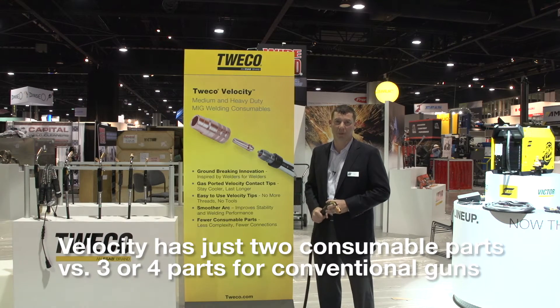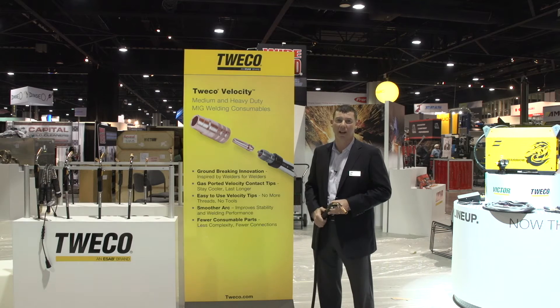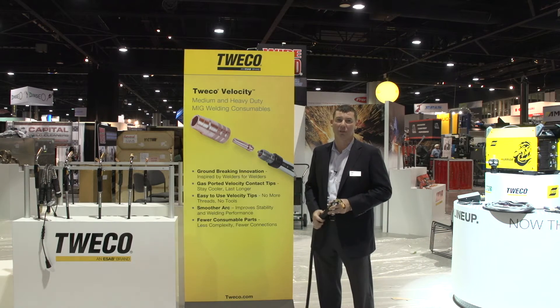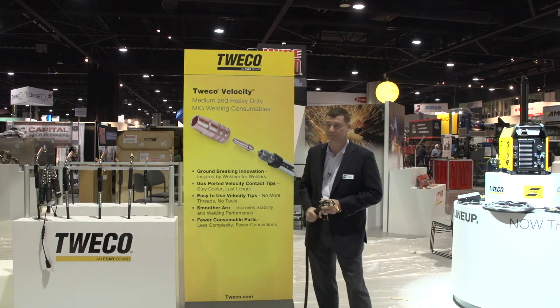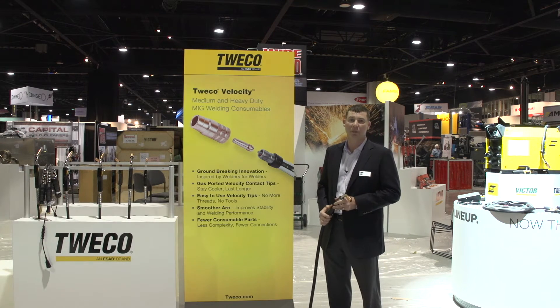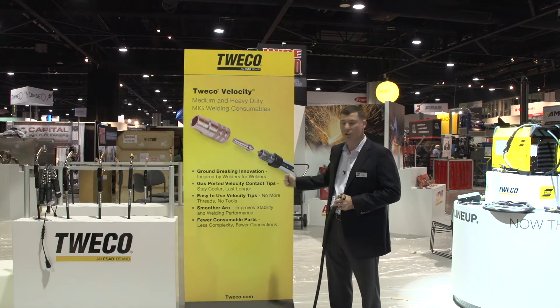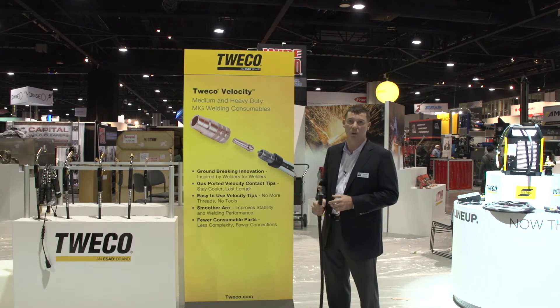Good morning ladies and gentlemen. My name is David Wilton. We're here at the Fabtech Welding Show in Atlanta and I'd like to show you some great new welding technology. The new Tweco Velocity, new MIG consumables platform. Groundbreaking innovation inspired by welders for welders.